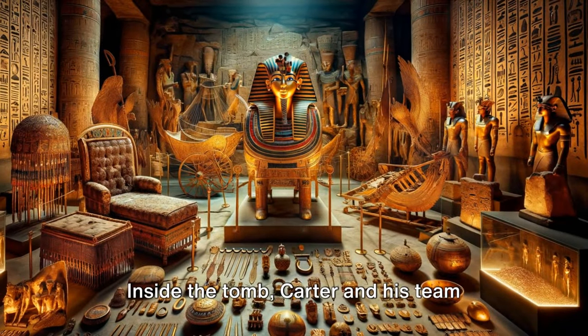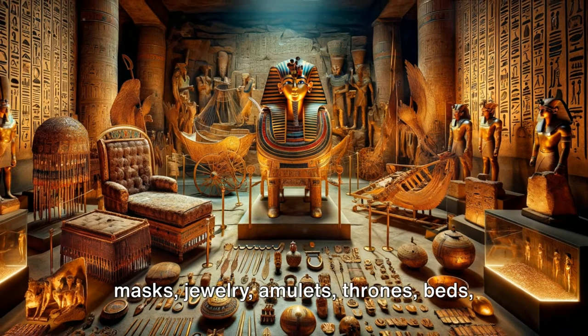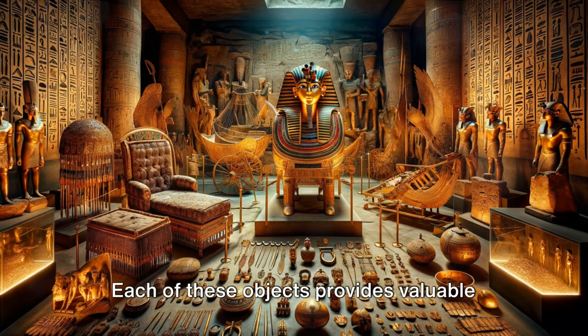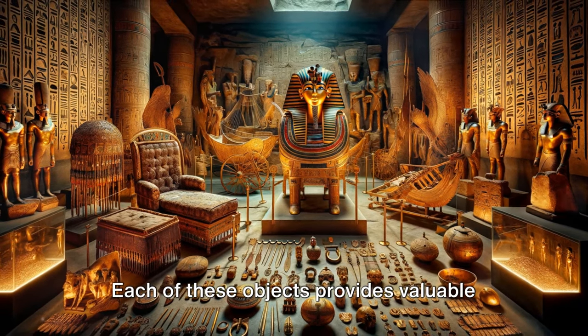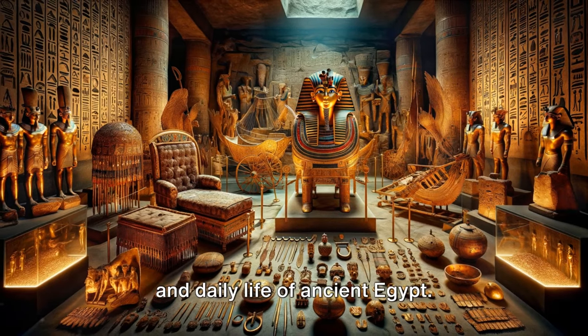Inside the tomb, Carter and his team found over 5,000 objects including golden masks, jewelry, amulets, thrones, beds, weapons, and even a chariot. Each of these objects provides valuable insights into the art, culture, religion, and daily life of ancient Egypt.